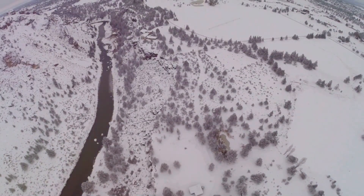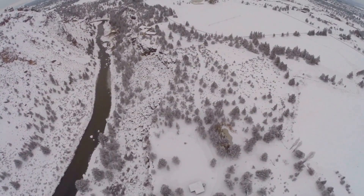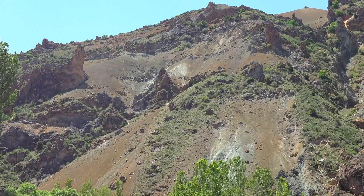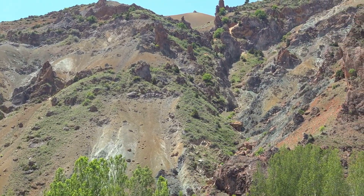You might be wondering where exactly you can find these gems. The primary source is in the south-central part of Oregon, particularly in the Ponderosa and Rabbit Basin areas. Here, the gemstones are mined from ancient lava flows, a testament to their volcanic origins.